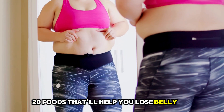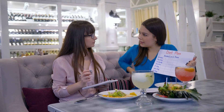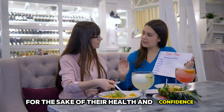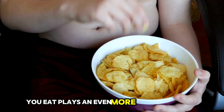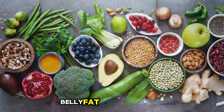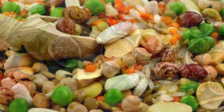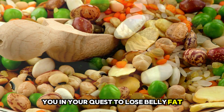20 Foods That'll Help You Lose Belly Fat. Losing belly fat can be a challenging journey, but it's one that many people are on for the sake of their health and confidence. While exercise is vital, what you eat plays an even more significant role in trimming that stubborn belly fat. The good news is that certain foods are known to help you in this challenge. Here are 20 foods that can assist you in your quest to lose belly fat.